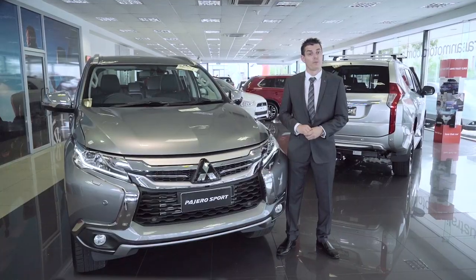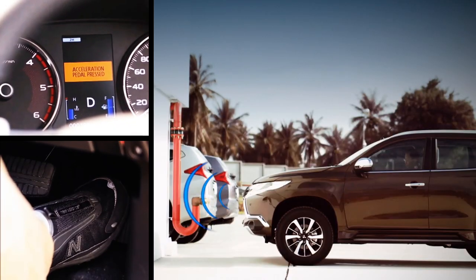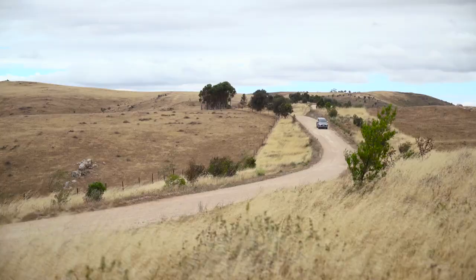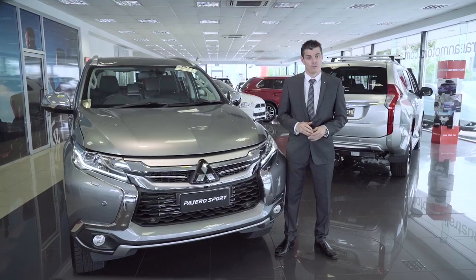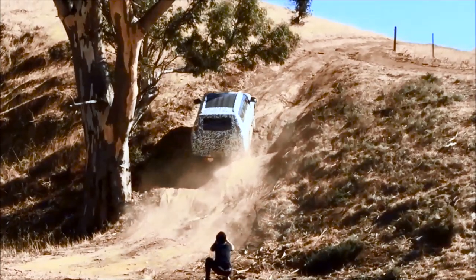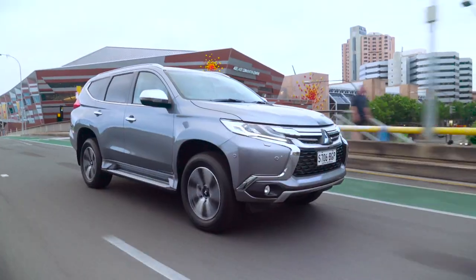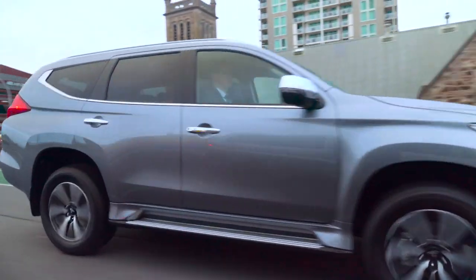The all-new Pajero Sport embraces some of the most advanced active electronic safety features to heighten your safety. This is where Pajero Sport was tested, right here in Australia. It had to prove itself on terrain like this and this. And above all, the all-new Pajero Sport is undeniably a pleasure to drive.